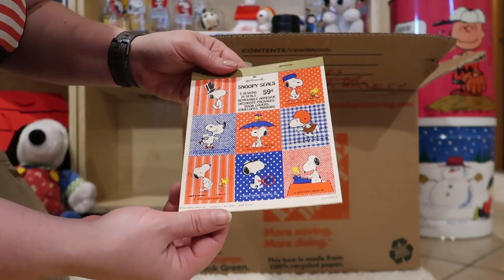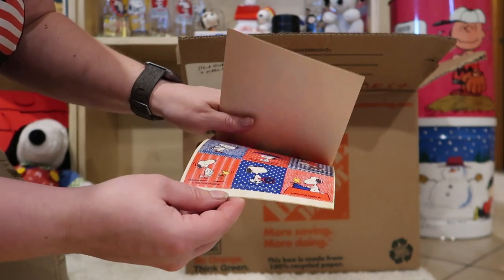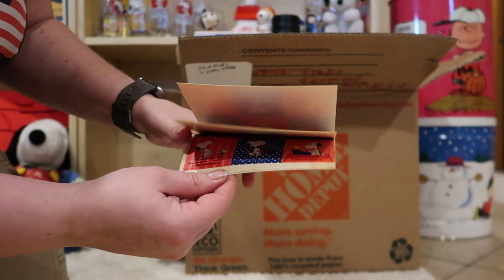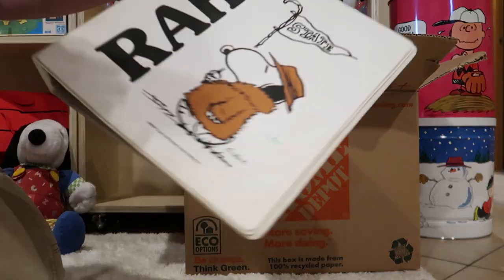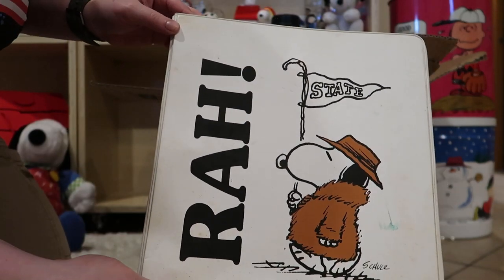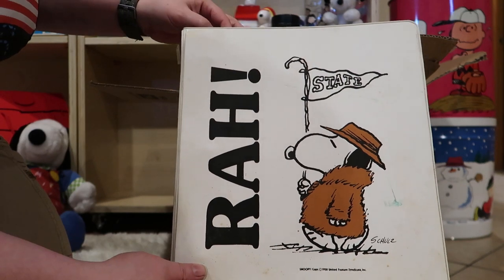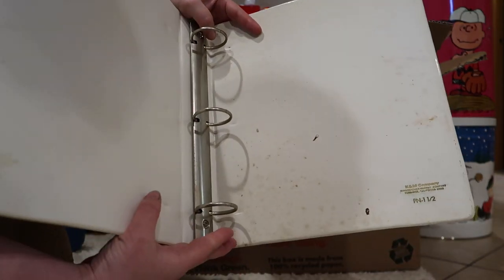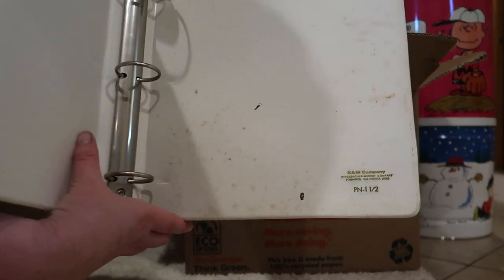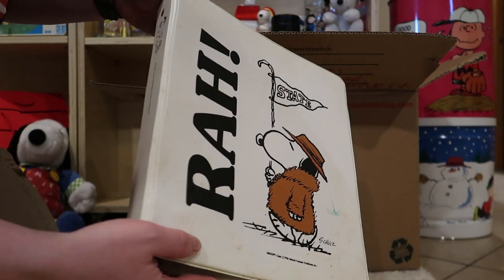A few more stickers here. Snoopy — look at those. I think I already have one of these; I never thought I'd see another one. Oh, Snoopy in his raccoon coat here. This is made by K and M Company. And you just don't see these that much anymore. This is in pretty decent shape — it might clean up.